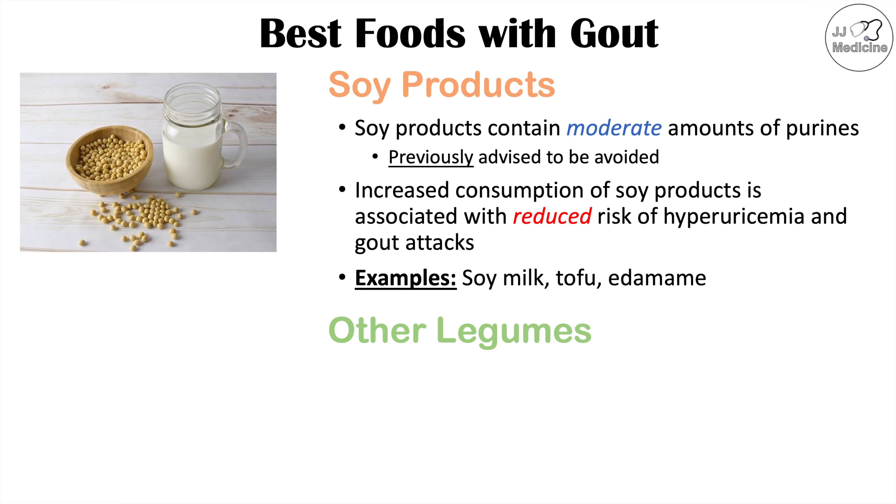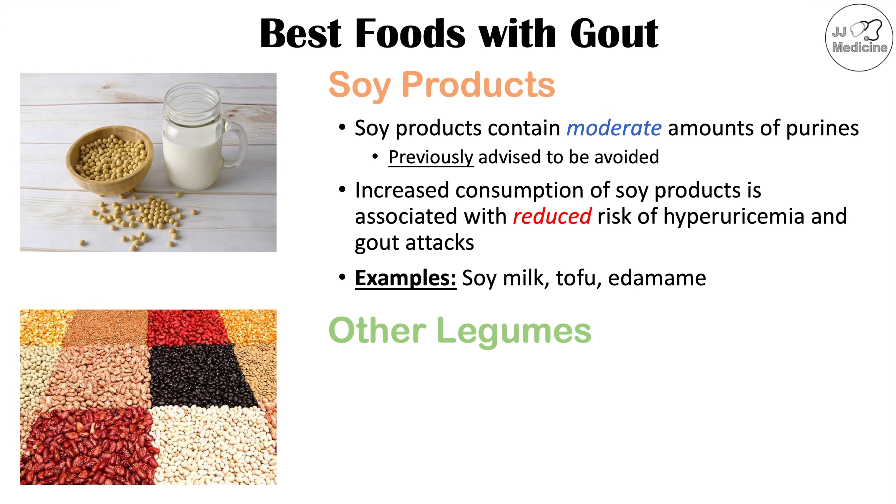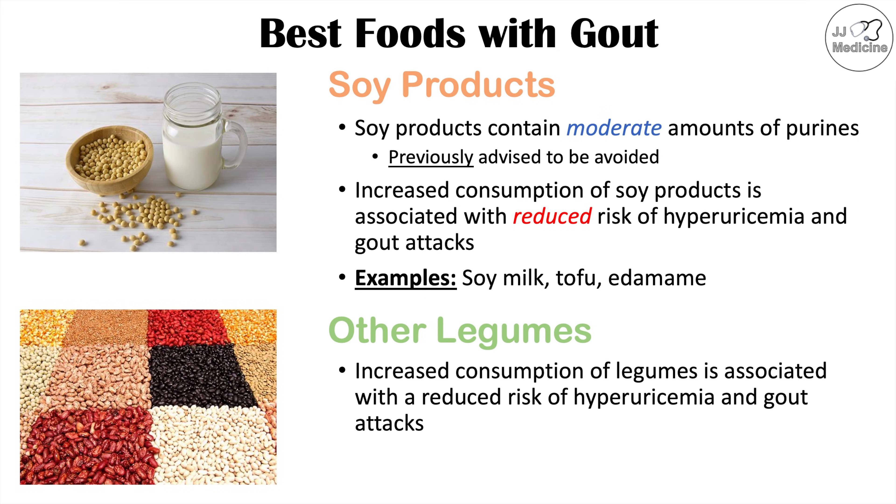Some other legumes can also be eaten with gout. Increased consumption of legumes is associated with a reduced risk of hyperuricemia and gout attacks, and examples include chickpeas, lentils, and beans.